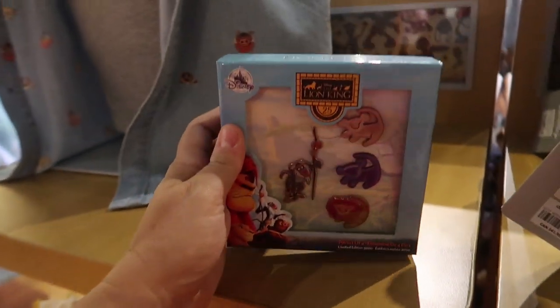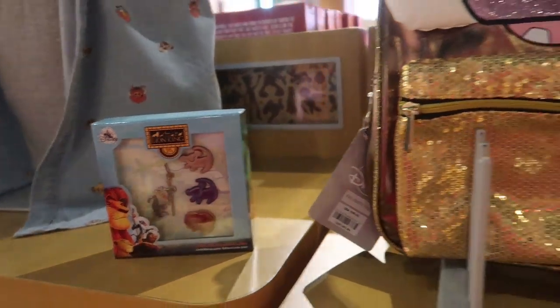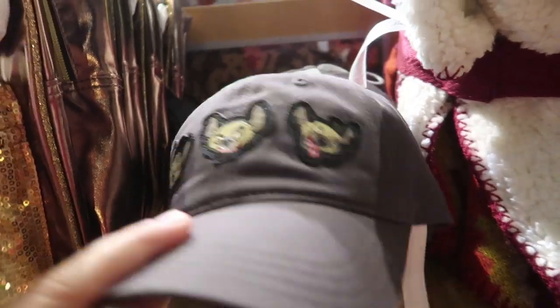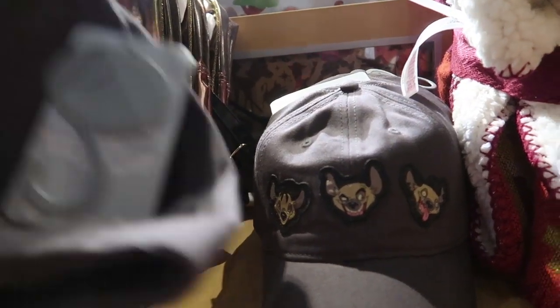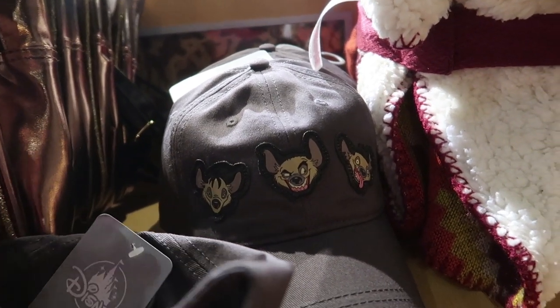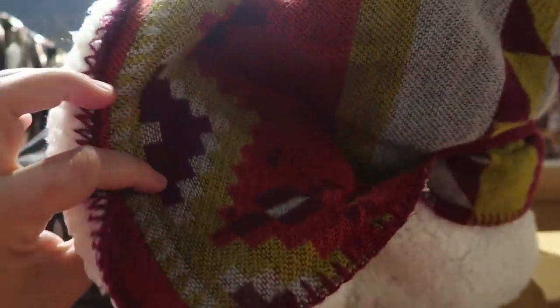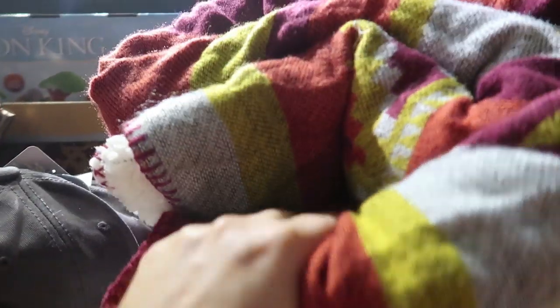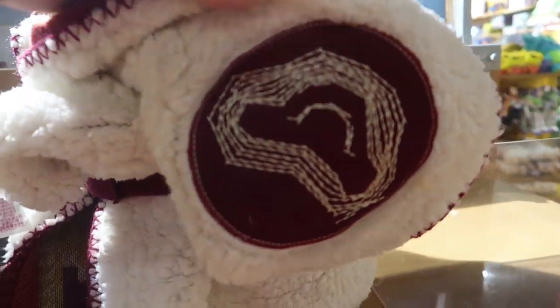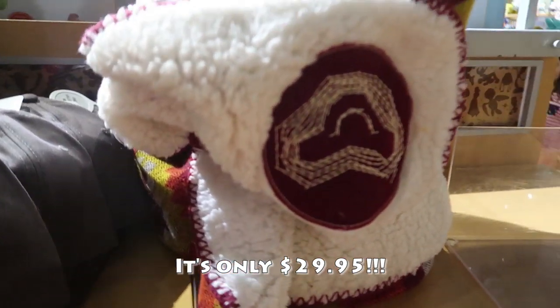This is awesome — it's a whole Lion King 25th Anniversary pin set. It's $60 and I love the Simba drawings. They also have an Ed, Banzai, and Shenzi hat for $16.95 — I believe this is an adult hat. And they have this amazing blanket — it's like a Sherpa fleece with a Simba pattern on the inside. It doesn't have a tag so I don't know how much it is.